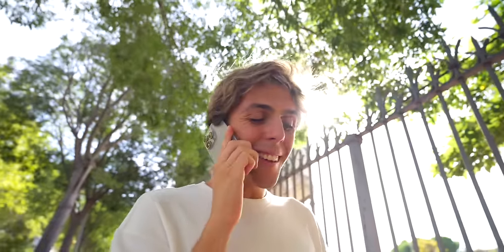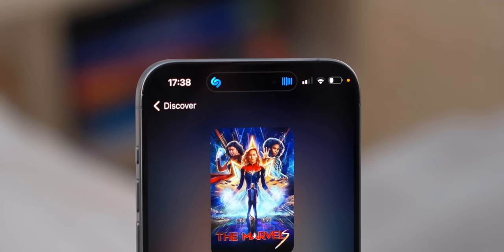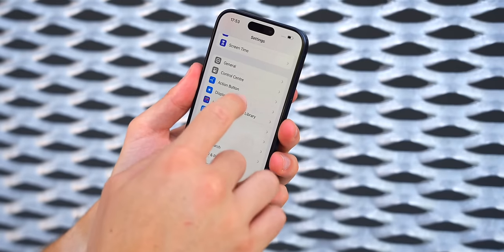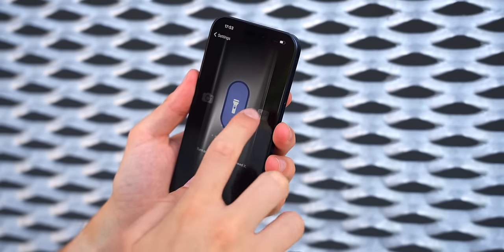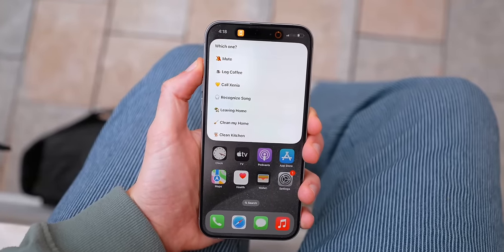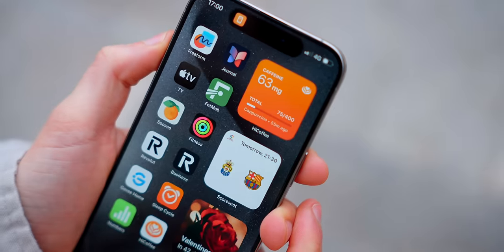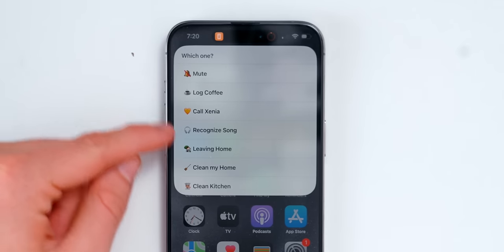The action button was something I was very excited about at launch, but the first month I didn't really find a use for it. I first set it to Shazam, then I thought I kind of missed having the mute switch, so I switched it back. Then I tried the camera shortcut, but since you can access the camera from the lock screen I had a tough time figuring out how it could be useful. Then I uploaded a video on how to make the action button really useful, and since then I've been loving it — because now when I tap it, it brings up the actions I do most in my daily life.